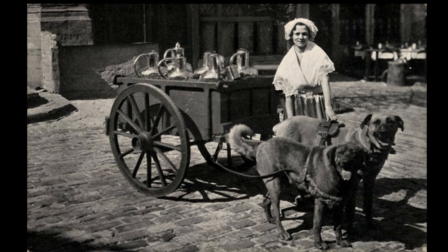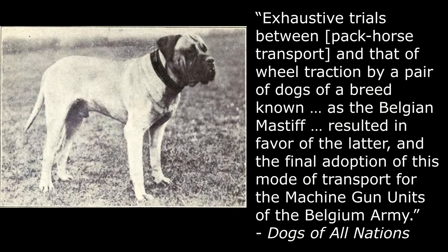Sometime before or at the start of World War I, exhaustive trials between pack horse transport and that of wheel traction by a pair of dogs of a breed known as the Belgian Mastiff resulted in favor of the latter, and the final adoption of this mode of transport for the machine gun units of the Belgian Army.